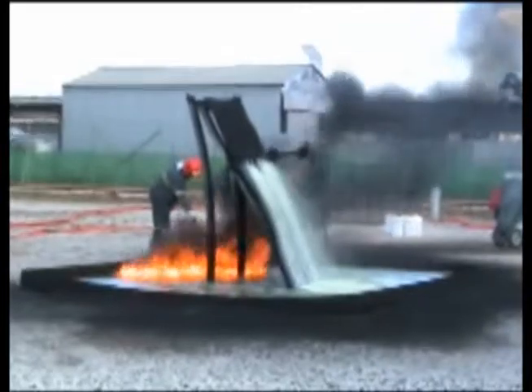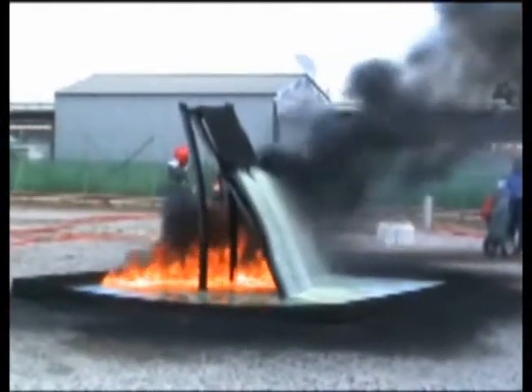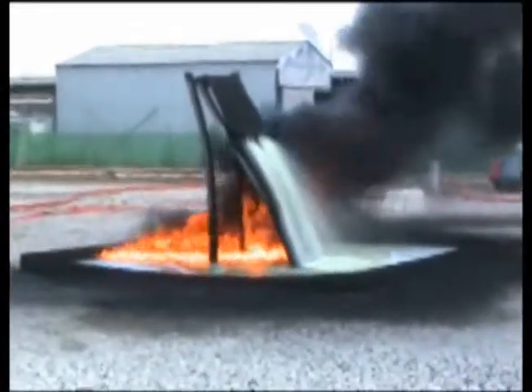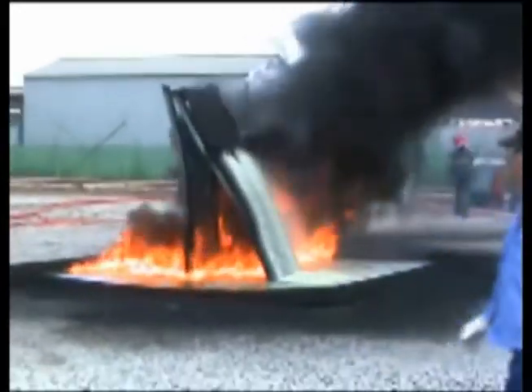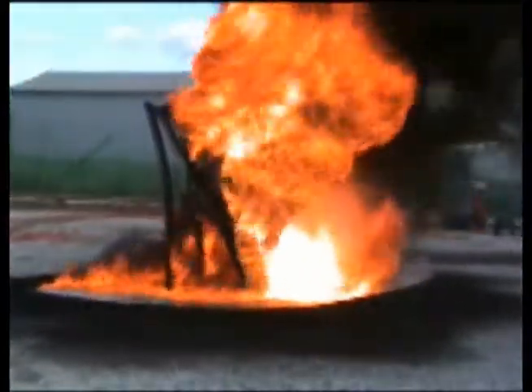Among the tests chosen for demonstration was a three-dimensional pressurized flowing diesel fuel fire. The fuel was ignited in the 7 by 10 foot pan. The inclined metal plane was allowed to build up heat. Notice the flowing diesel fuel continues to flow throughout the exercise.